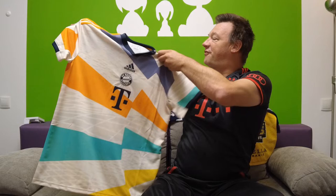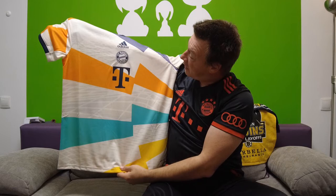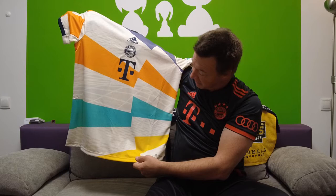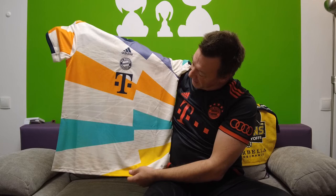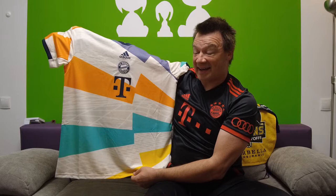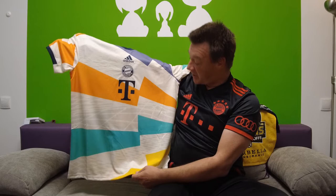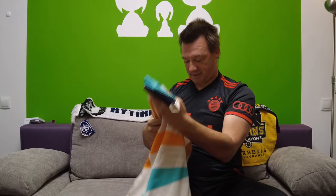And here it is — the specialty jersey, 50 years Olympic Stadium from FC Bayern Munich. What's so special about it, except the colors? Normally the colors of FC Bayern are red and white, but here we have some orange over the T symbol — Telekom, the sponsor. We have this teal color, a little bit of yellow, a little bit of purple on top, and shades in the white. I think this looks quite good, but it reminds me more of the Allianz Arena than the Olympic Stadium. I've been to the Allianz Arena lately — there's a video in the corner.